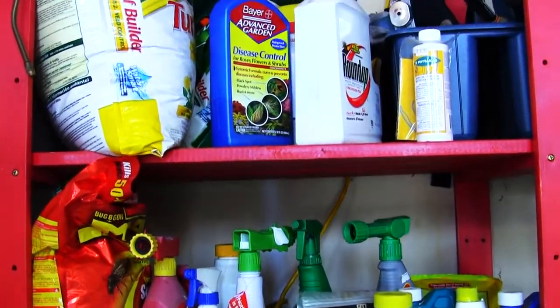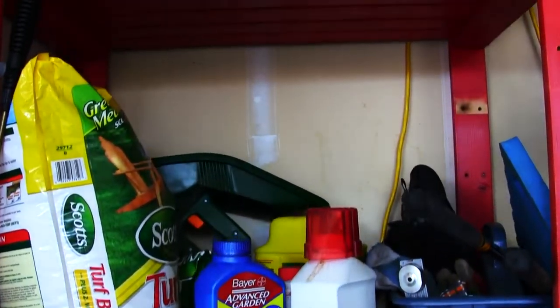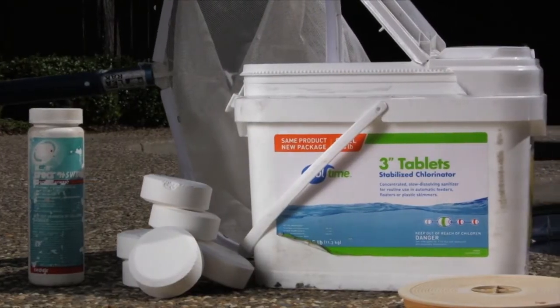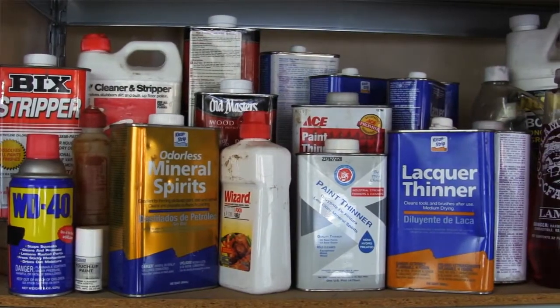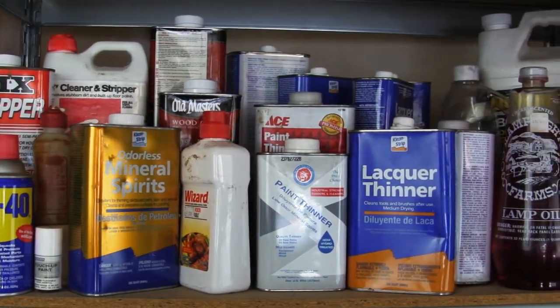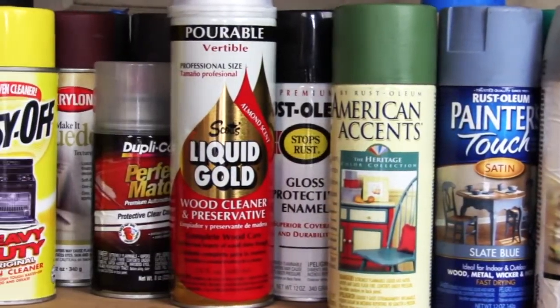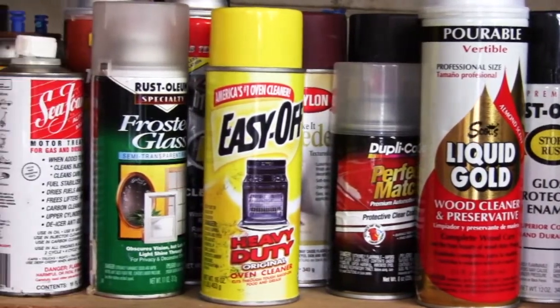Yard and garden products such as ant spray, insecticides, moth repellents, and chemical fertilizers. Pool and hobby products like adhesives and glues, furniture strippers, paint thinner, and turpentine. Many cleaners and common products used in your home like oven cleaners, wood and metal cleaners, bleach-based cleaners, and spot removers.